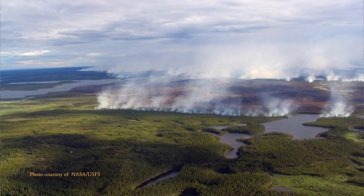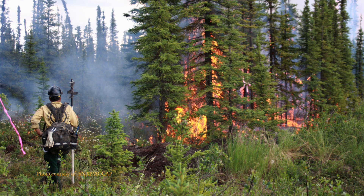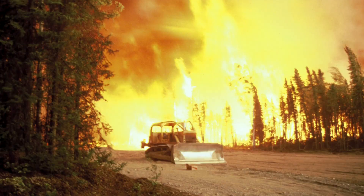Forest fires are a natural part of our environment, and many wildfires in Alaska are not actively fought because they're not near population centers. Most of the fires that are actively fought by fire departments, forestry, or BLM, are those in the urban-rural interface, such as the 1995 Miller's Reach Fire in Big Lake.